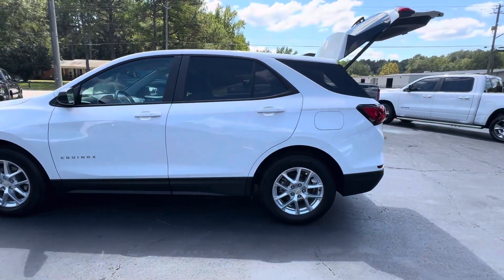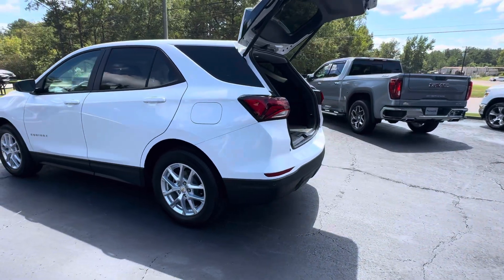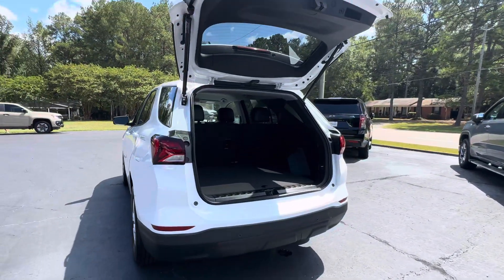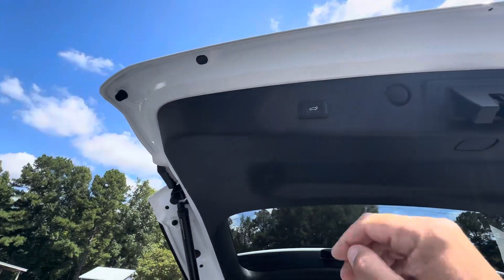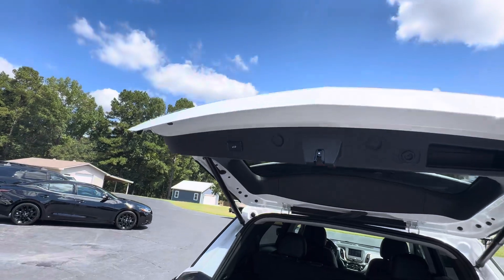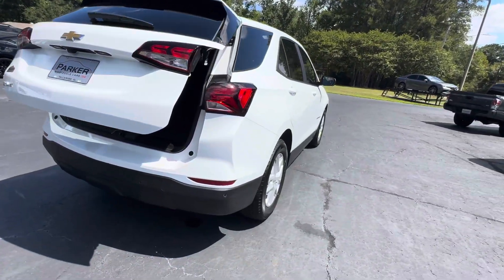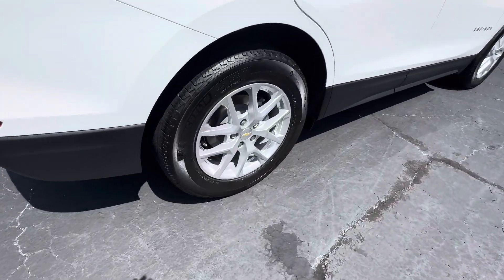Beautiful vehicle, great equipment, just like new, low miles. Around back: rear park assist sensors, lots and lots of cargo room, power lift gate, backup camera, rear wiper, rear spoiler. 17-inch alloy wheels with a great set of Michelin tires.